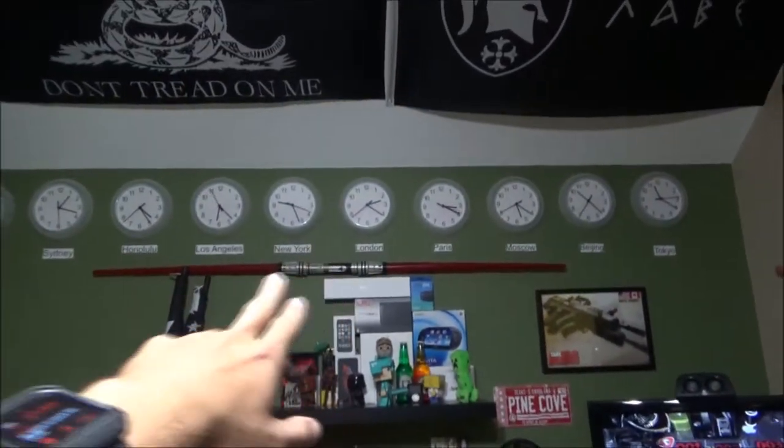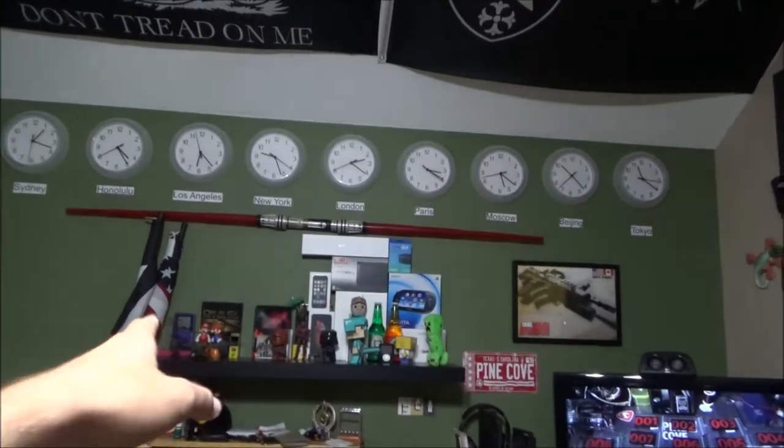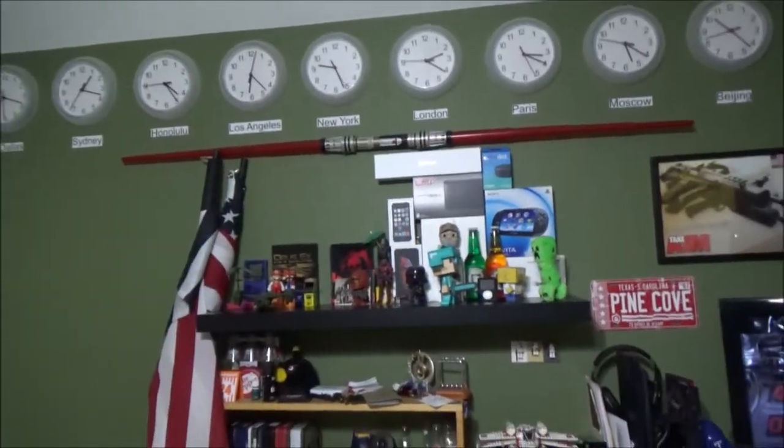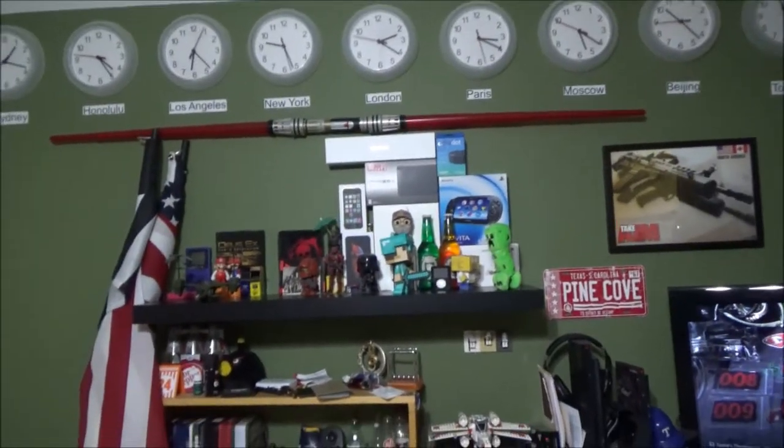Up there is a custom lightsaber based on Darth Maul's lightsaber, except the hilt isn't quite big enough. I built that at Disney World.